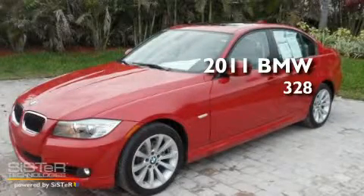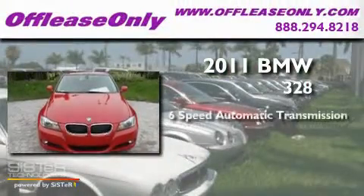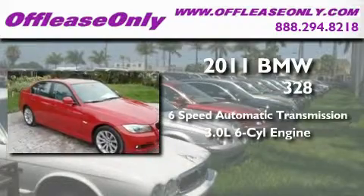This is a 2011 BMW 328. This car has a 6-speed automatic transmission and a 3.0-liter inline 6-cylinder engine.